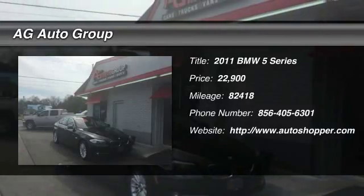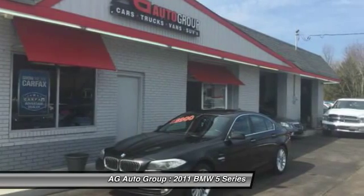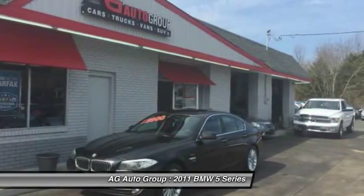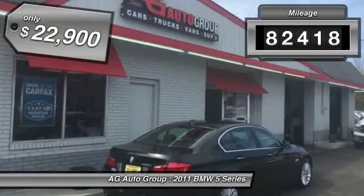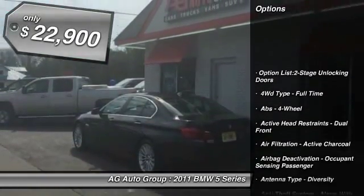The 2011 BMW 5 Series. The 5 Series incorporates bold styling cues that departed from BMW's traditional styling language. If you are looking for excitement and boldness, the 5 is for you. This vehicle has less than 85,000 miles and is priced below $25,000.